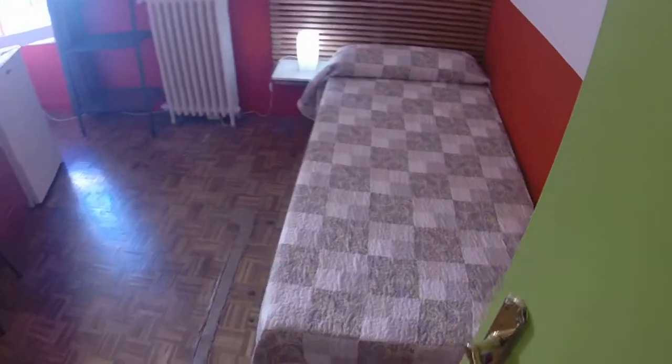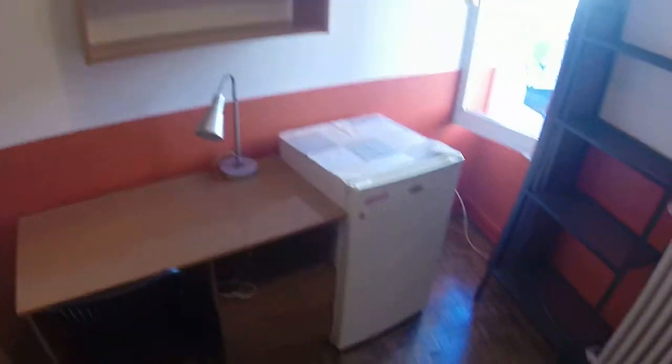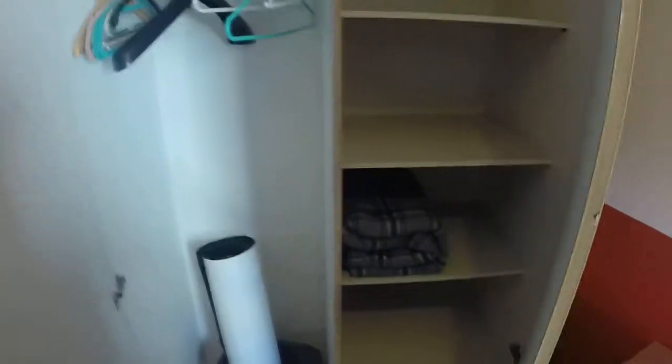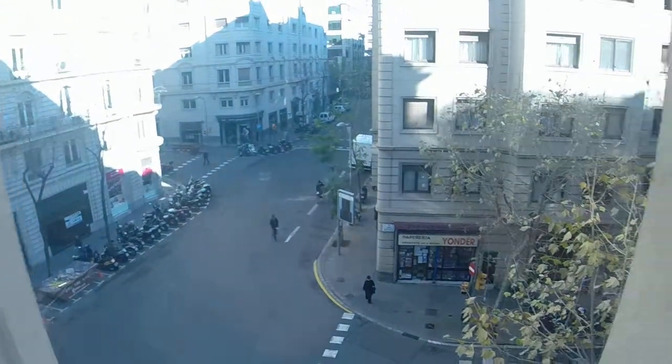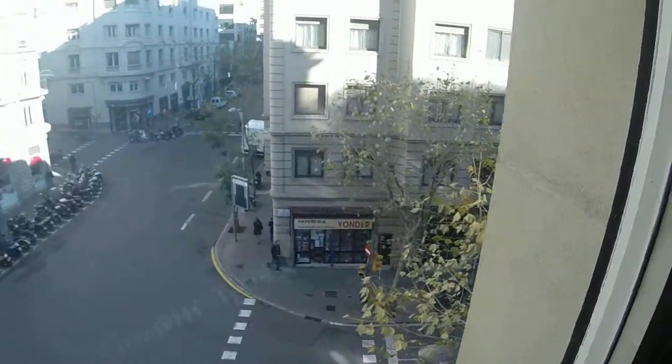Here will be bedroom 11. It's a single bed. You have a desk, some shelving, a fridge shelf, and a heating station right here. You have a wardrobe — it's pretty big. And you have a window that leads to Travesseira de Gracia, and on the right will be Diagonal.